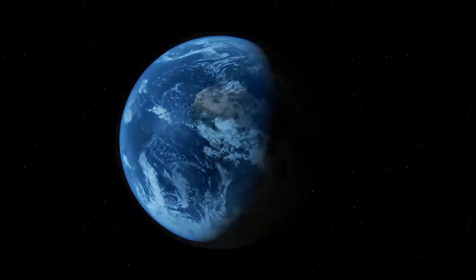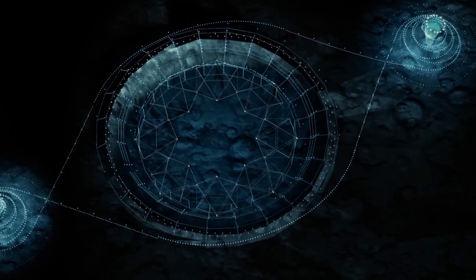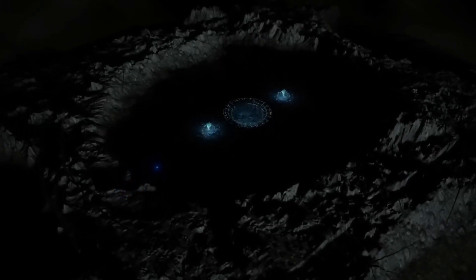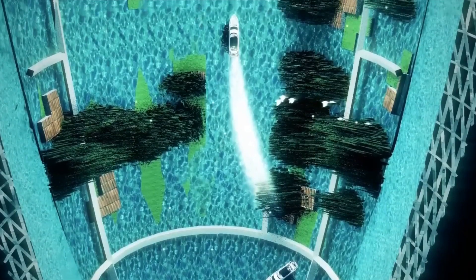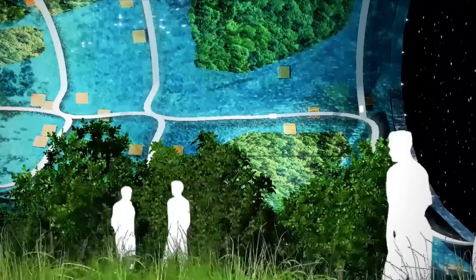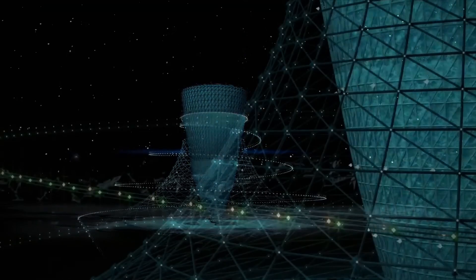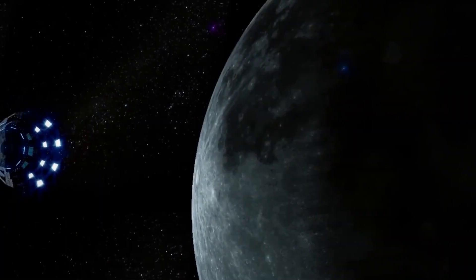With NASA planning to return humans to the moon later this decade, the race is on to develop long-term lunar habitat concepts. The latest vision, called the Glass, has been shared by Japanese scientists. This massive 1,300-foot structure would rotate every 20 seconds to achieve normal gravity — 1g at the point where the radius is largest — replicating Earth's living conditions. This would allow humans to have children with peace of mind and maintain bodies capable of returning to Earth at any time.